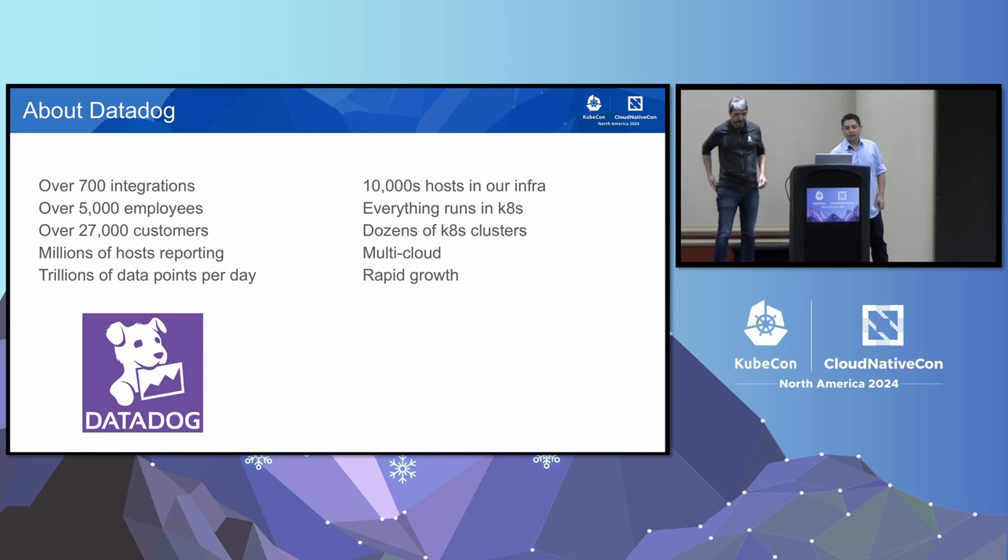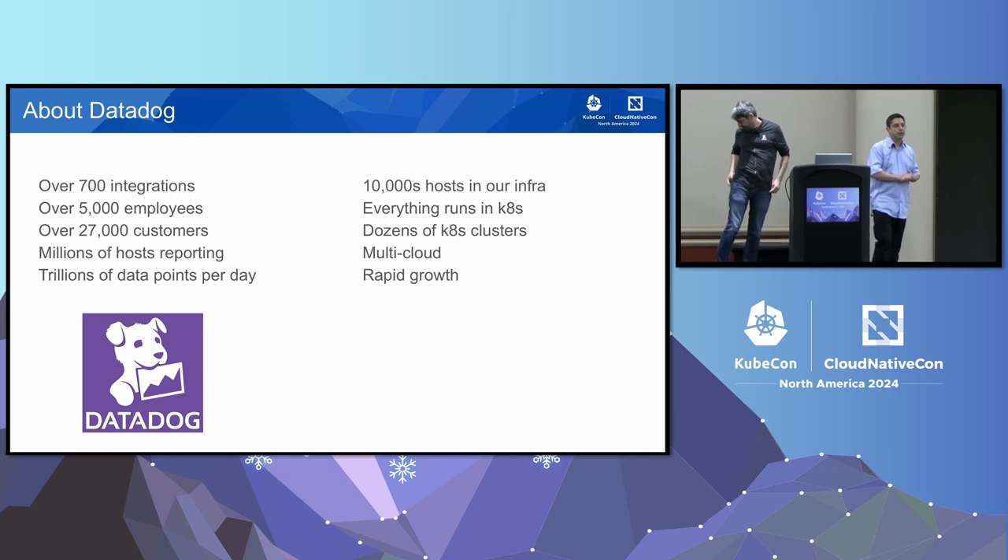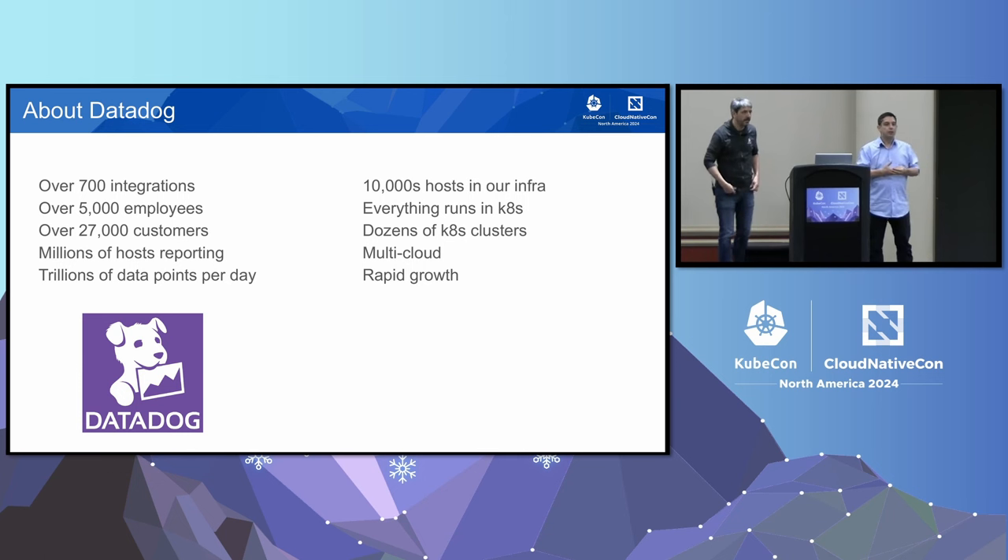Hi, I'm Eric Mountain. Datadog is an observability, monitoring, and security platform. We ingest an awful lot of data. We present that data to our users. And to run all these services, we need a lot of infrastructure — tens of thousands of hosts running on dozens of Kubernetes clusters.